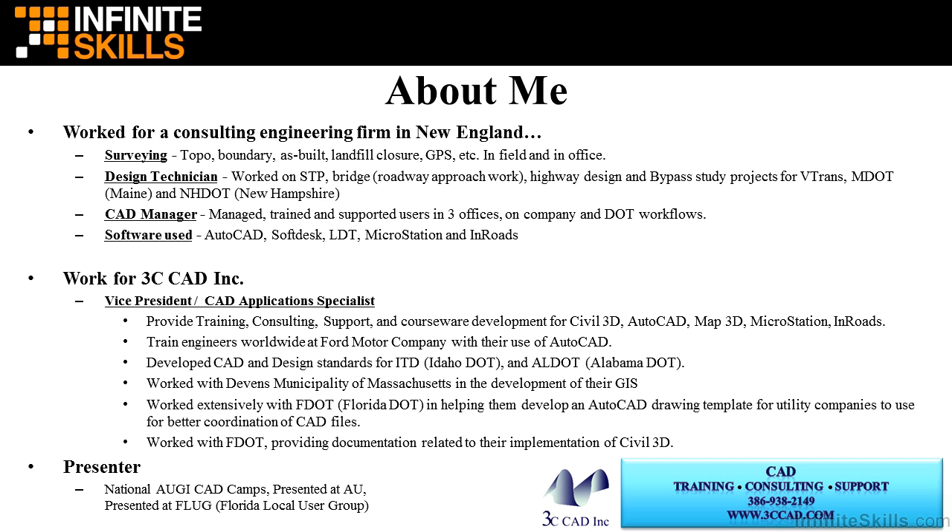At 3C CAD, I'm a CAD application specialist and provide training, consulting, and support, as well as coursework development for Civil 3D, AutoCAD, Map 3D, MicroStation, and Inroads.